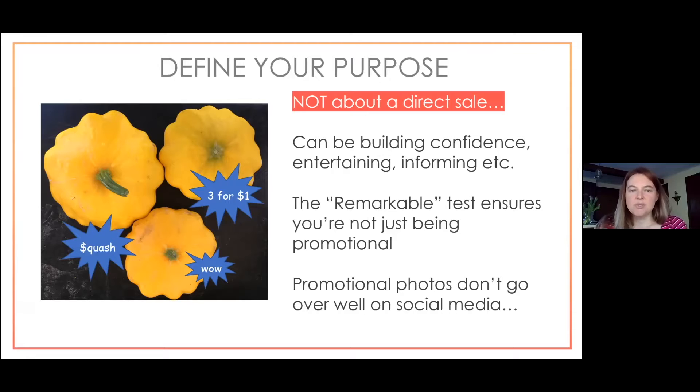You can still sell, just indirectly. To make a sale, you want to build confidence, entertain or inform, provide value, and build a relationship. Your purpose isn't just promotional — it's to get emotions involved. Overly promotional photos don't perform well; seeing someone always pushing their agenda makes followers uncomfortable, just like on a personal social feed.